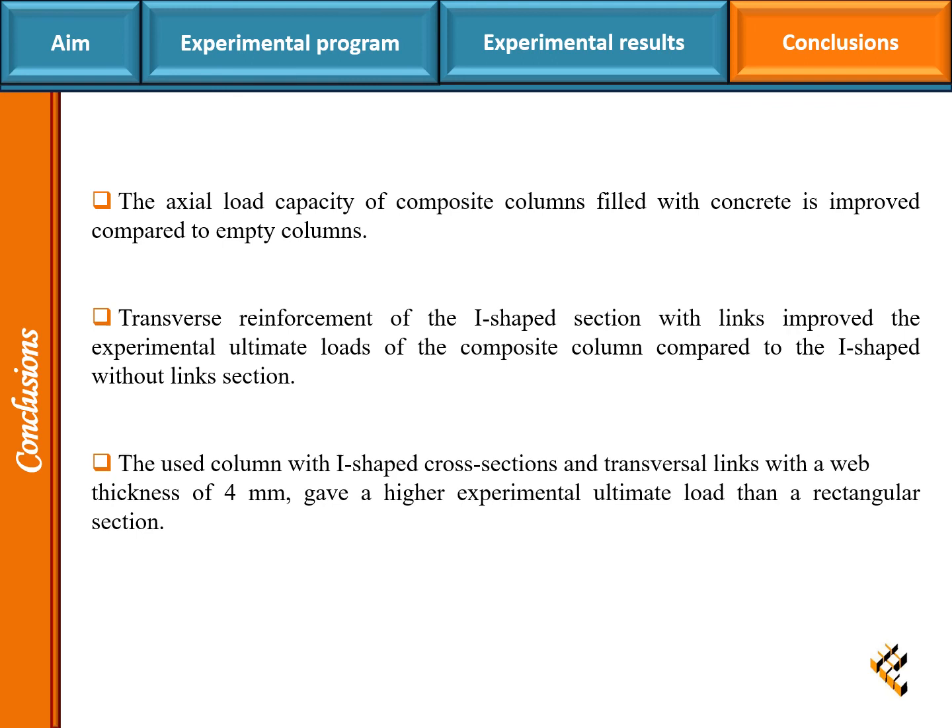Transverse reinforcement of the I-shaped section with links improved the experimental ultimate loads of the composite column compared to the I-shaped without links section. The column with I-shaped cross-sections and transversal links with a web thickness of 4mm gave a higher experimental ultimate load than a rectangular section. Thank you for your attention.